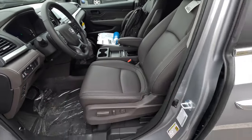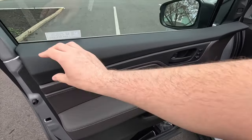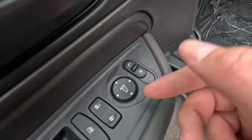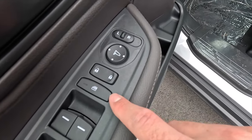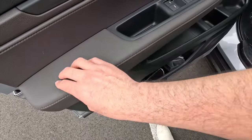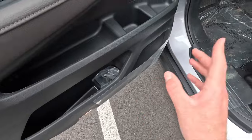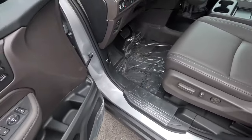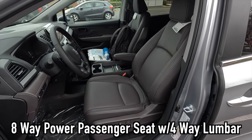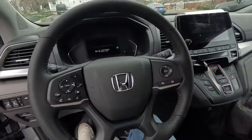This particular EX-L is specced with mocha leather upholstery — gray leather is also available. Starting at the driver door panel, you get vinyl wrapping at the top, a satin black door handle, two memory seat adjustment settings, power mirror controls, lock and unlock functions, and a window lockout button. You get automatic up and down windows in all four corners, a leather-wrapped padded armrest, and storage including two water bottle spots.